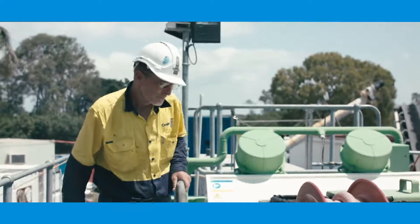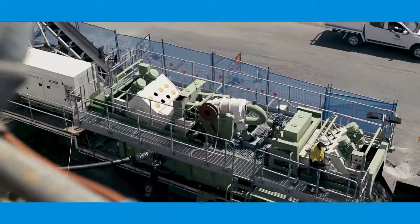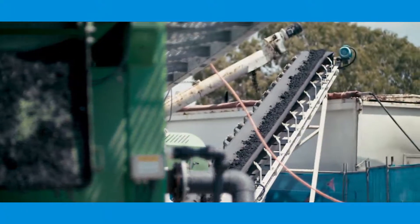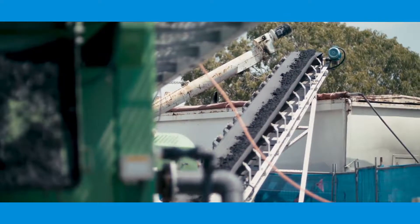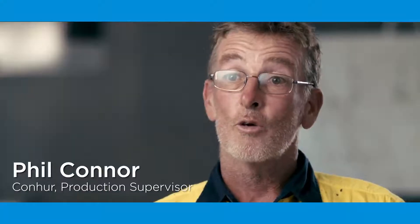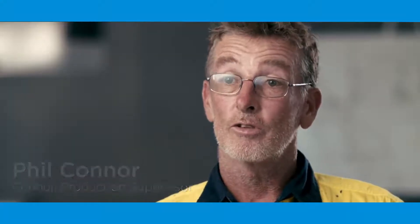This is where Conhu stepped in, providing a service where they can reliably clean out these tanks. In doing so, they process the waste and aim to recycle and recover as much of the reusable resource within that waste stream. The benefit of the D-Max is its classification capability — removing the rag and the grit from the stream, allowing separation of flows.